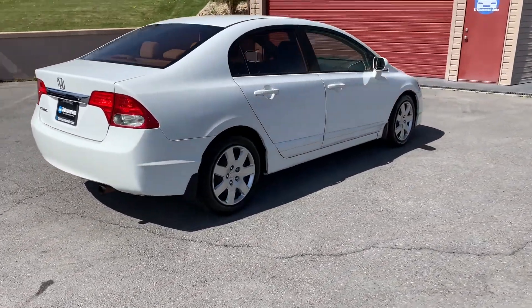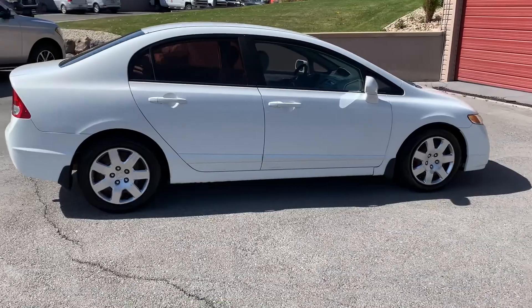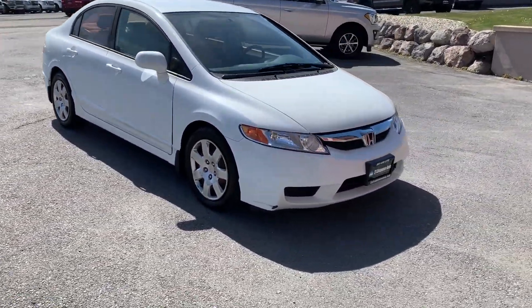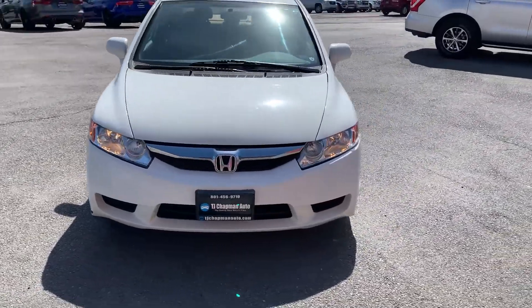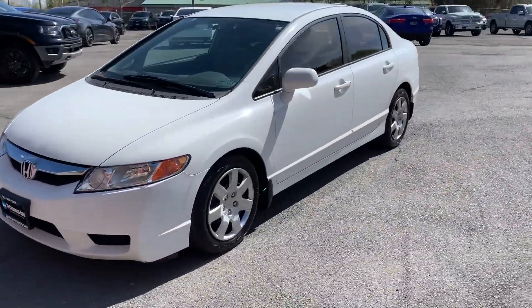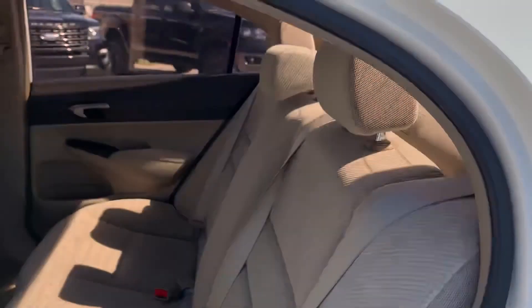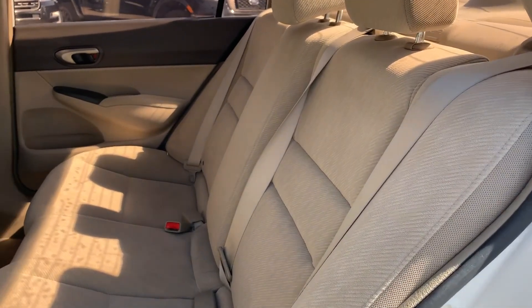It has wheel covers and fabric seats — super clean.